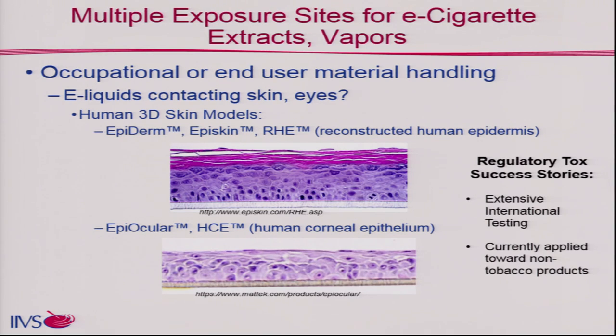Before we even start vaping, what's happening? Individuals are mixing e-liquids, so you may have skin exposure and ocular exposure. There are already some really nice 3D models for those. I refer to these as regulatory tox success stories because they're used extensively on an international level. The European cosmetics directive basically says no more animal testing, so it needs to happen using in vitro.